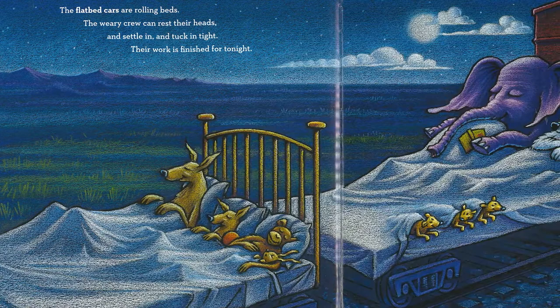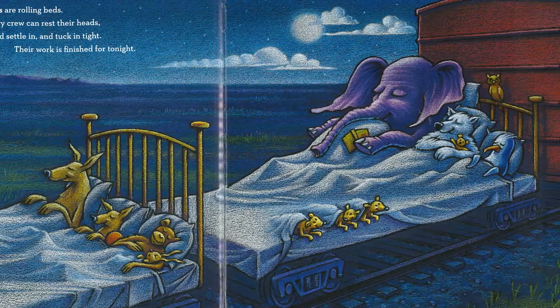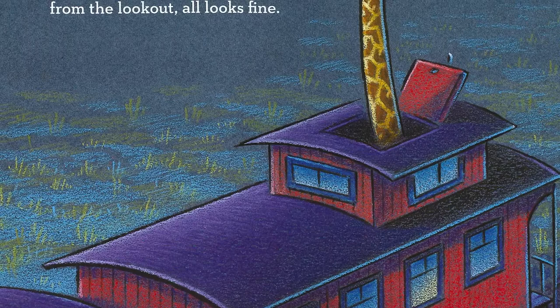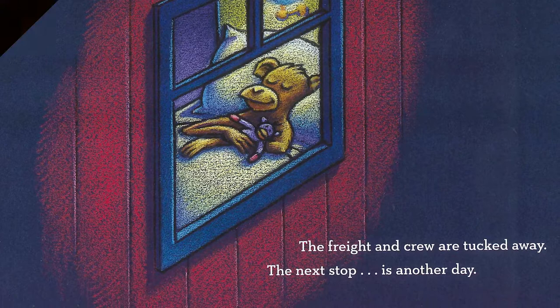The flatbed cars are rolling beds. The weary crew can rest their heads and settle in and tuck in tight. Their work is finished for tonight. The red caboose is last in line. From the lookout, all looks fine. The freight and crew are tucked away. The next stop is another day.